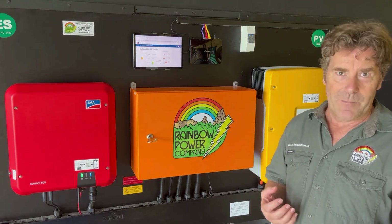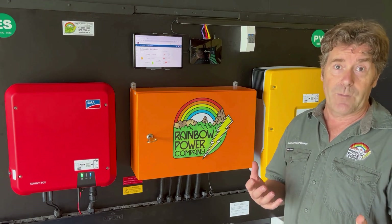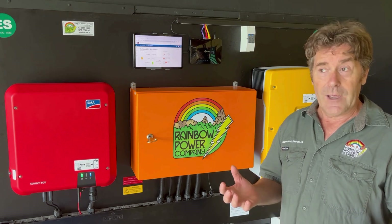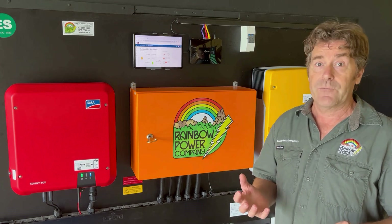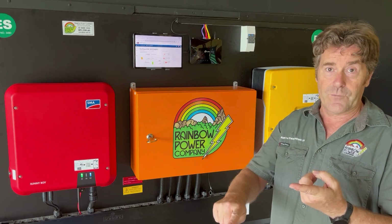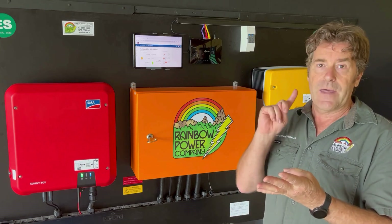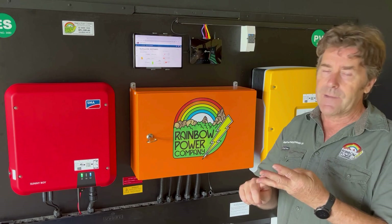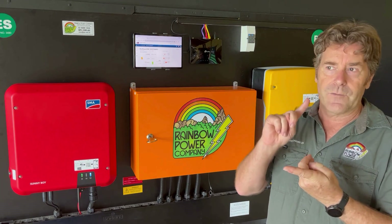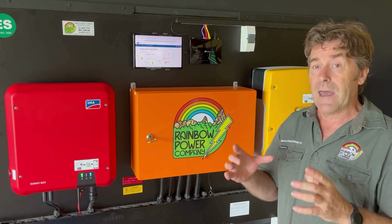One of the things I do at Rainbow Power Company is I help people to get the systems that are going to be suitable for them, and we're designing systems around their needs. People's needs can be different. Some people don't need a lot of electricity — they might have some basic appliances like fridge and freezer, lights, often a water pump to pressurise the house. They want entertainment in terms of TVs and computers, some stuff in the kitchen like microwaves and so on. Systems like that don't have to be very big; there's not a lot of power required there.